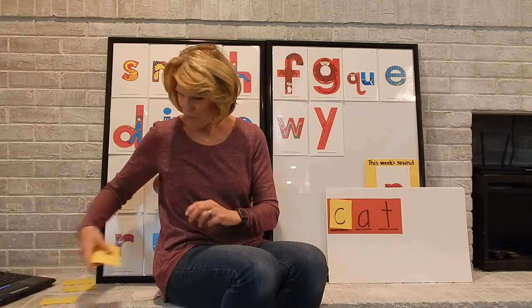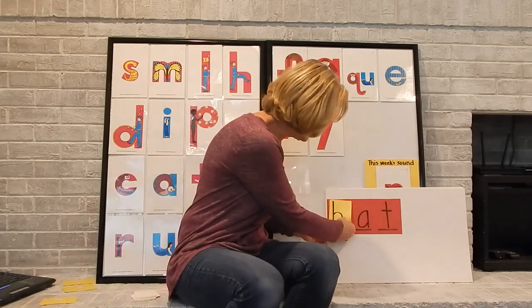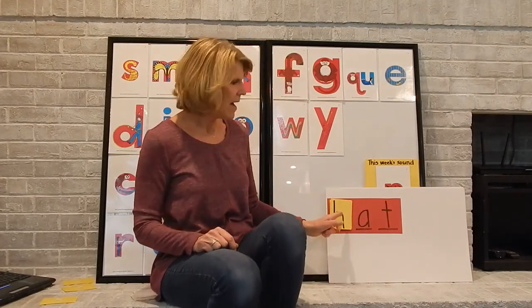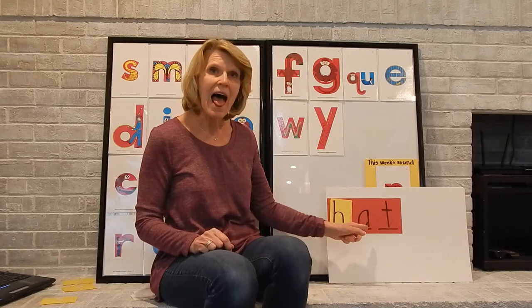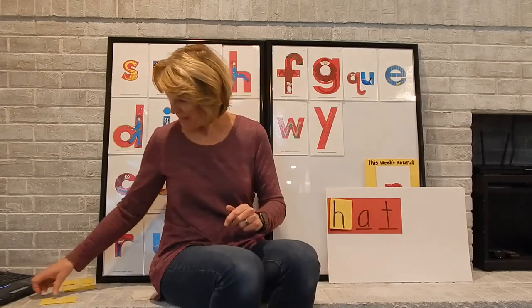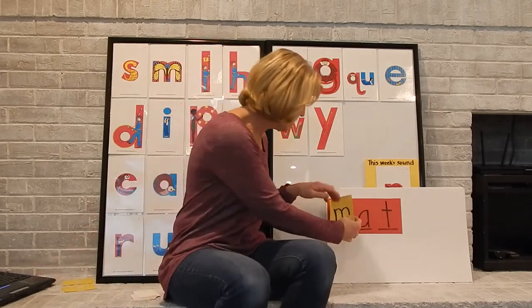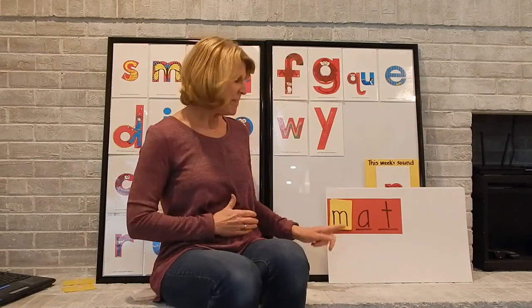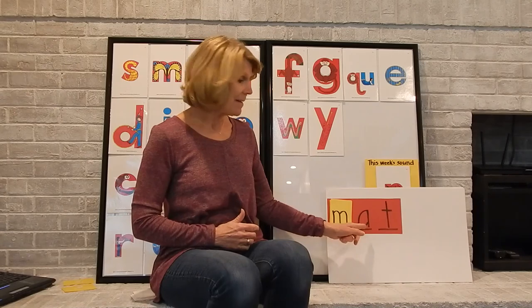Let's try another one. We can stand up. The H is a ha, ha. So we have ha, eh, tt. Put it together — hat, hat. And what if we try one more? Remember this one? Mm, mm, ah, tt. We can do M-ah-tt. Put it together, we have mat. You can even see what other words you can come up with — why don't you try that at home?